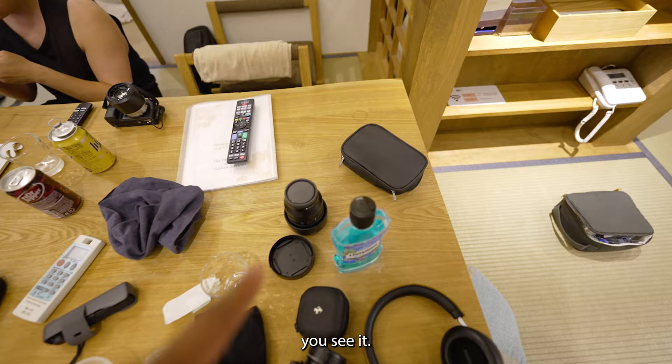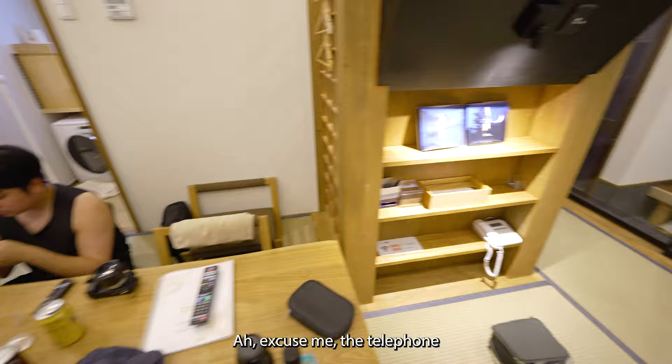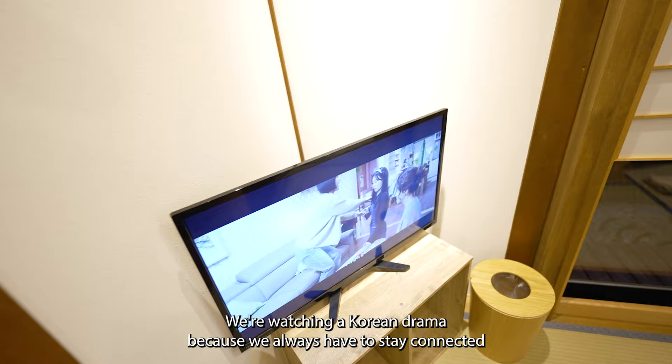There's the telephone, and here's the television. We're watching a Korean drama because we always have to stay connected to our home.